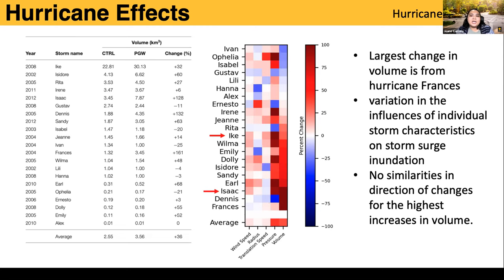Ike had the largest volume in both present and future climate; however, the change between those two is only about 32%, which is fairly small compared to Francis, which saw the largest change in inundation volume at about 161%. But comparing the properties of Francis and Ike, they're very different. Ike saw increased wind speed, increased radius, slowing translation speed, and lowering of pressure. Francis — with the largest change — had decreased wind speed, decreased radius, decreased translation speed, and decreased pressure. This held across all 21 storms: no consistent pattern emerged.